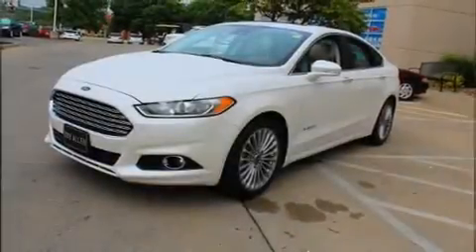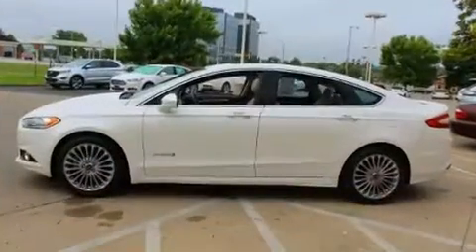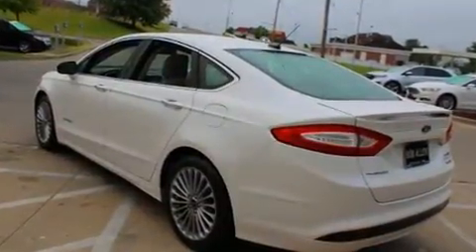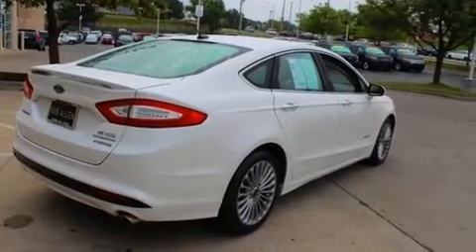Discerning drivers will appreciate the 2014 Ford Fusion Hybrid. This four-door, five-passenger sedan still has less than 45,000 miles. Smooth gear shifts are achieved thanks to the efficient four-cylinder engine, providing a spirited yet composed ride and drive.